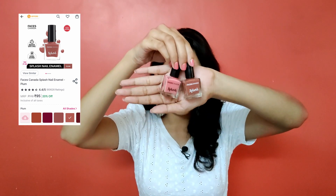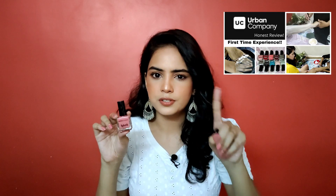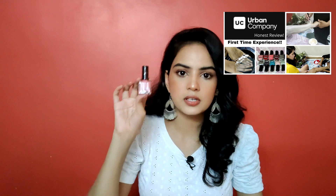The next product is something I saw and immediately fell in love with — Faces Canada Splash Nail Paints in the shades Plum and Ignite. You might recognize the shade Ignite from my Urban Company video where the nail technician used it. I immediately fell in love with that shade. I'm also a sucker for nude shades in lipsticks, nail paints, and eyeshadows. These are office-appropriate, great for a casual day out or work event — I would highly recommend both.